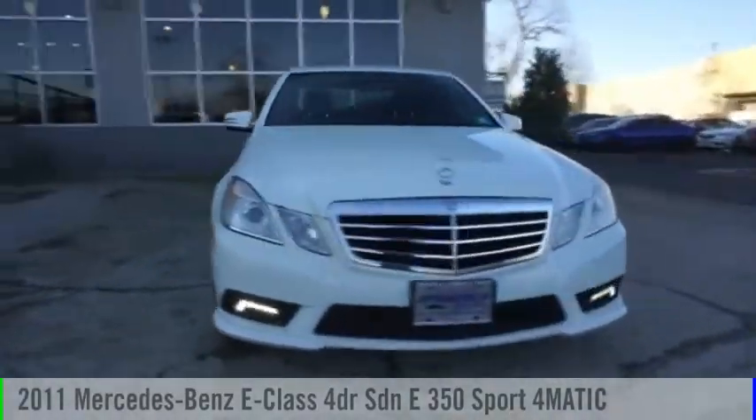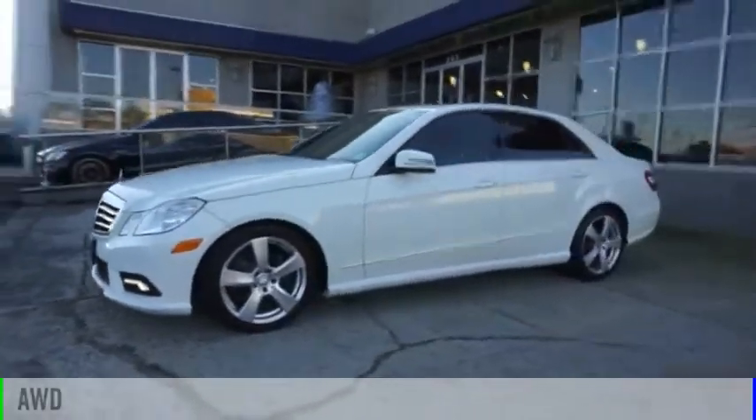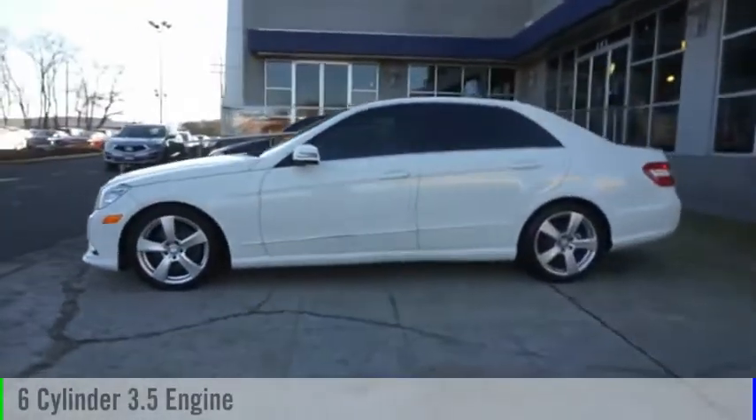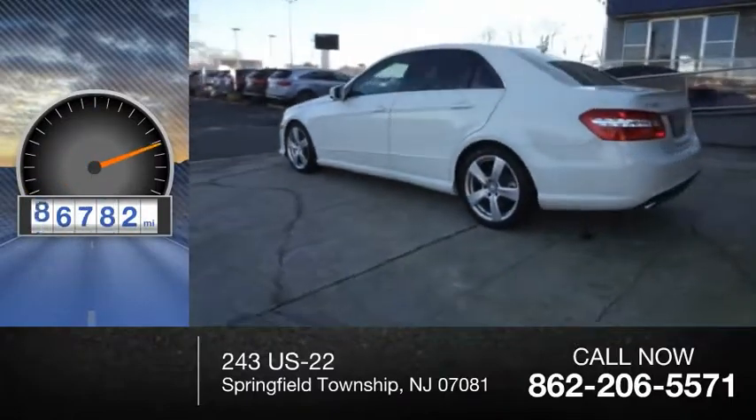Stop by and take a look at the 2011 E-Class. This vehicle is powered by an all-wheel drive, six-cylinder, 3.5-liter engine. This vehicle has less than 100,000 miles.